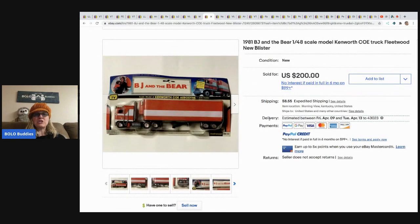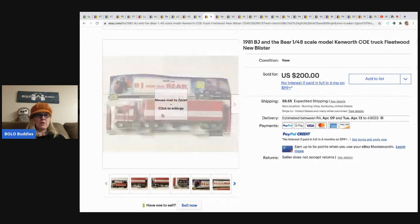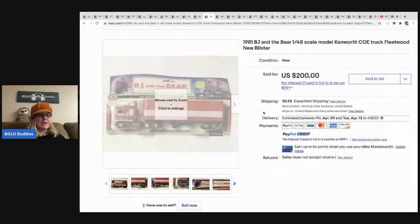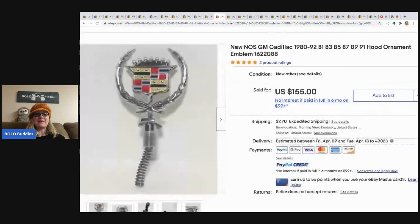The next item is this BJ and the Bear — it's from 1981, it's by Fleetwood, and it's a model truck. This came from a bulk buy lot; estimated paid about a dollar and took a best offer of 185 dollars plus shipping. That's amazing for real.